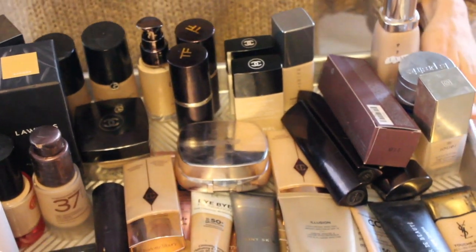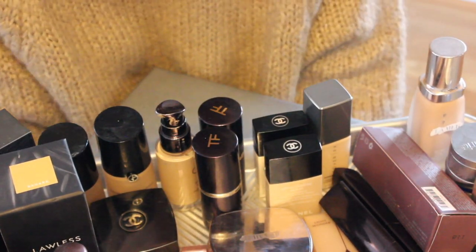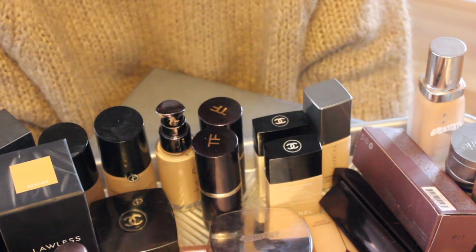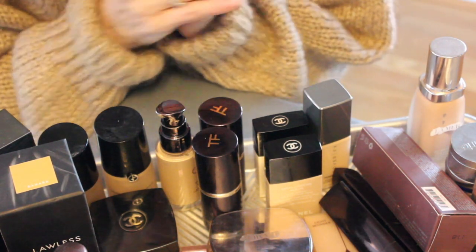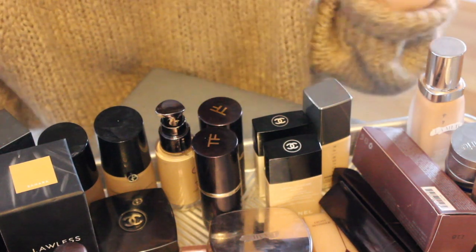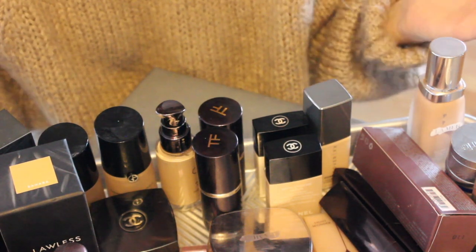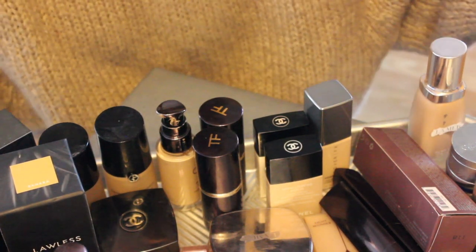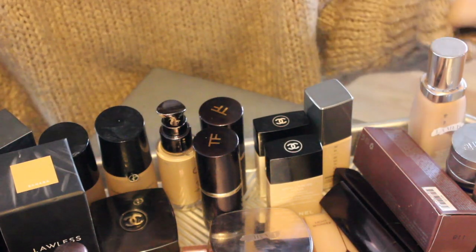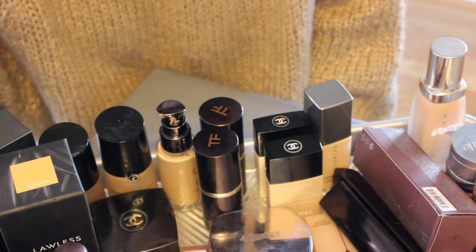I've got this humongous tray — these are all the foundations I currently have. I might as well give you a heads up: I did order that new Laura Mercier luminous foundation that she just launched, so yes, I have a problem. Once I'm healed a little bit, I'll be doing a Foundation Friday on that hopefully sooner rather than later. So let's dive in! I'll walk through all my foundations — it'll probably be separated into part one and part two — and tell you a little bit about them.